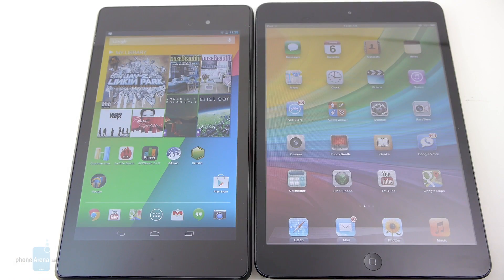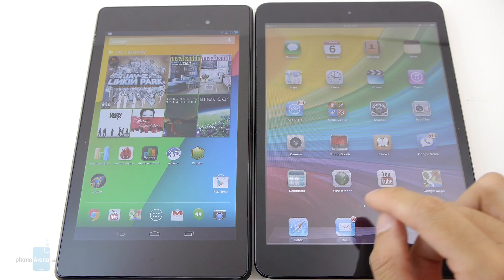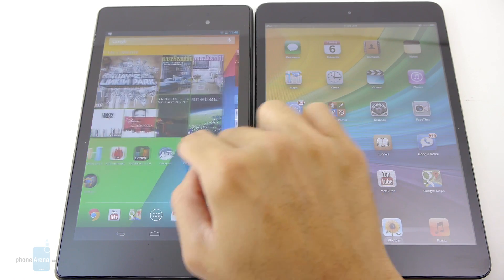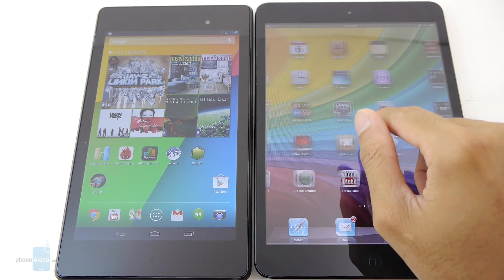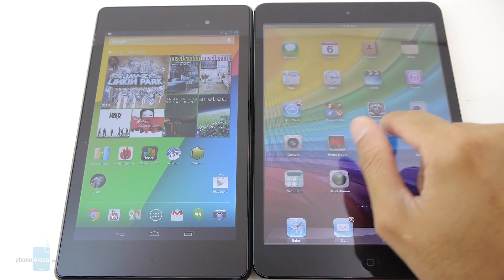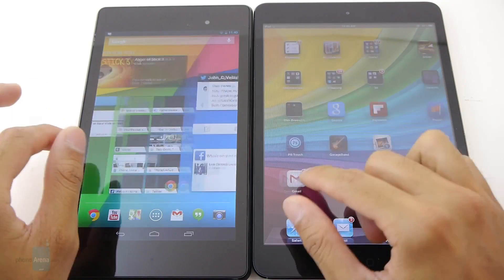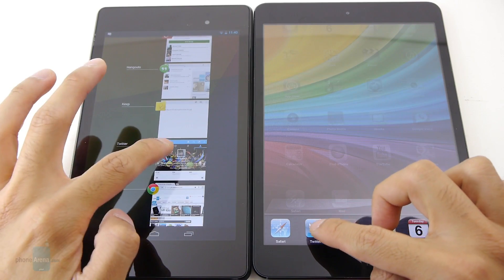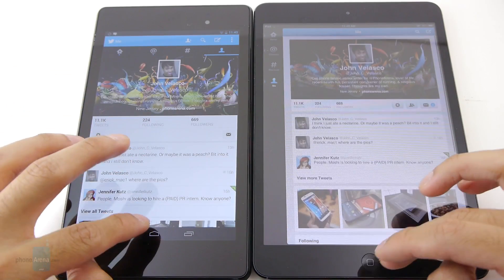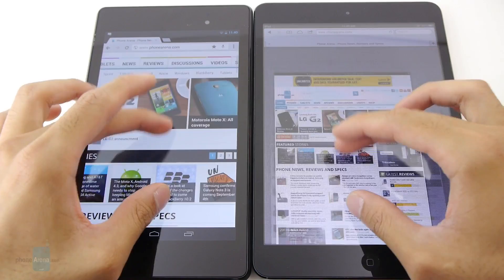On paper the Nexus 7 has an edge, packing a quad-core 1.5 GHz Qualcomm Snapdragon S4 Pro processor with 2 GB of RAM, versus the dual-core 1 GHz Apple A5 processor with 512 MB of RAM in the iPad Mini. In practice, though, there's actually no meaningful difference in performance. They're both very fast and swift executing simple tasks, with very few instances of slowdown or lag — pretty much on the same level.